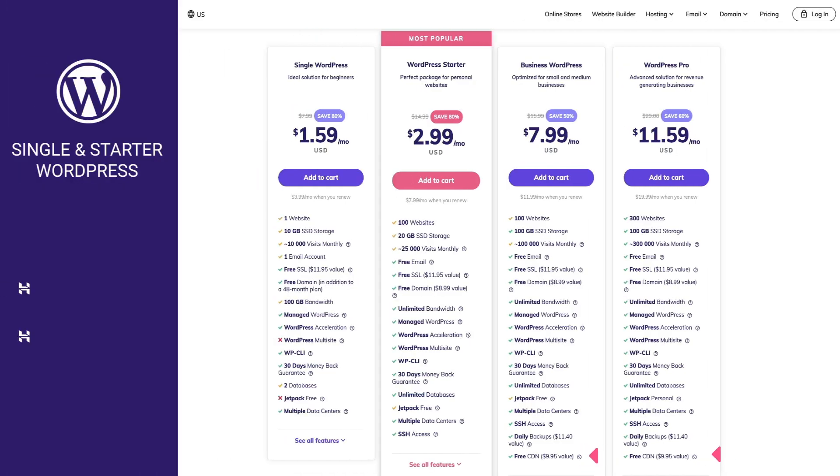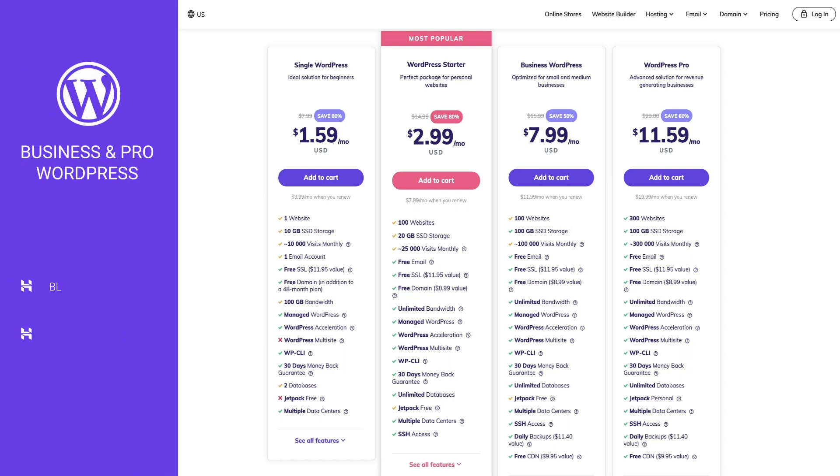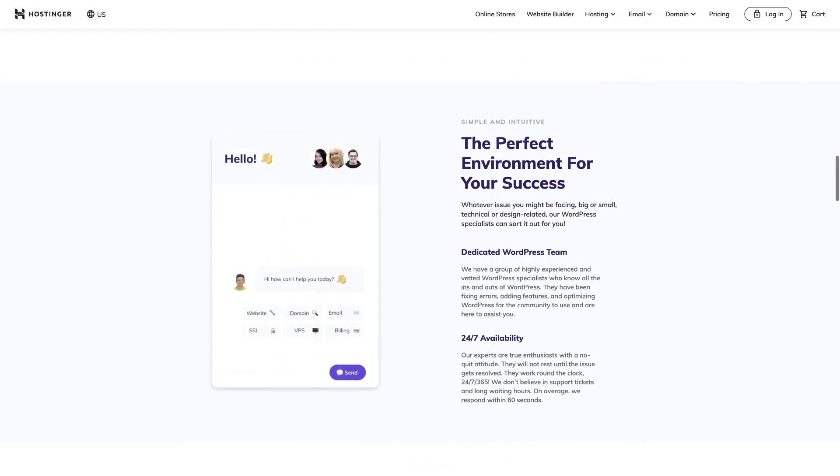The first two plans are great options for blogs, business websites or any other similar types of websites. The last two plans are fully capable of handling not just blogs or business websites but small-sized WooCommerce stores as well. So if you are 100% sure that you will use WordPress as your content management system, you should consider choosing the WordPress plan. It's easy to use, it's fully optimized, and customer support has a dedicated WordPress team. So if you face any issues, the team of professionals will be here 24/7 to assist you with any questions.